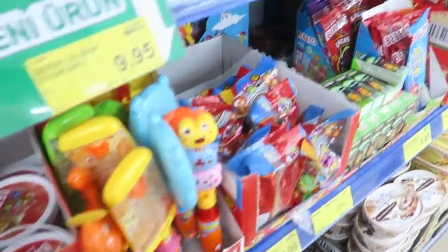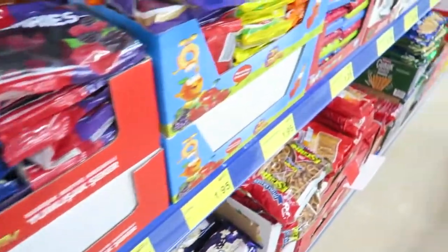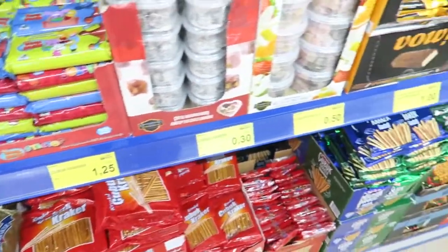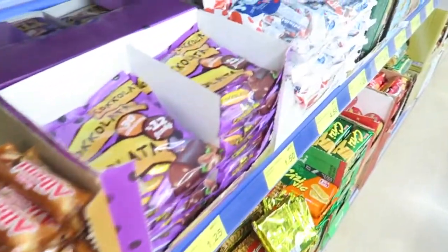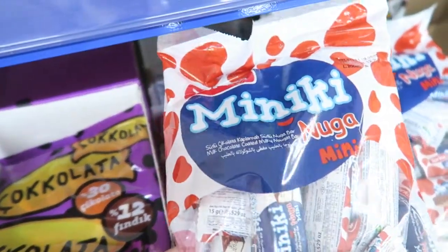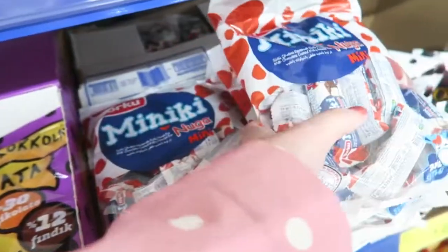I discovered these ones — they're called Miniki Noga and they're really delicious.